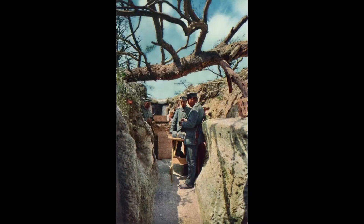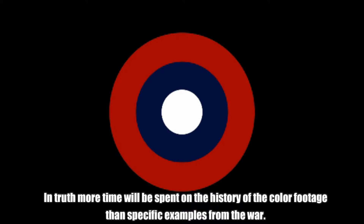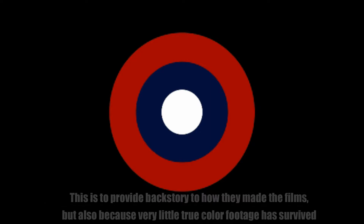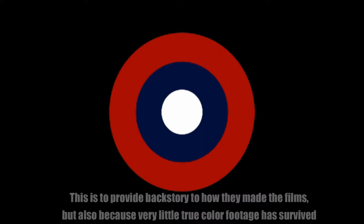First, I feel I should discuss the backstory of the film processes used at the time of World War 1 that were also used specifically in making the true color footage. According to my research, there were at least 5 films taken of World War 1 in true color. In addition, 3 different distinct film processes were used in making these films. So without further ado, let's start with the story of the first process.